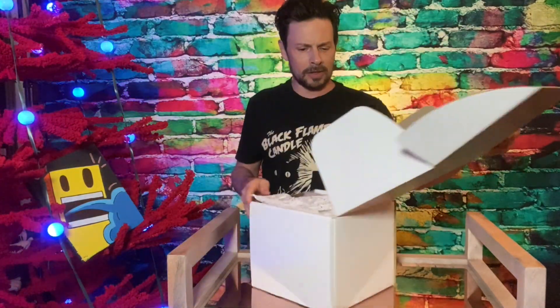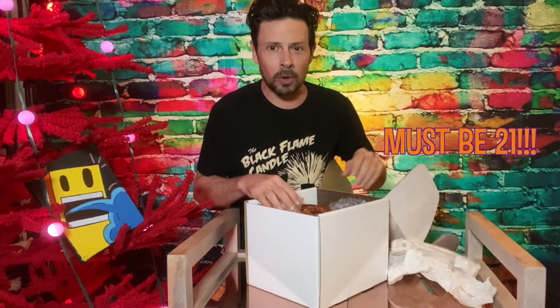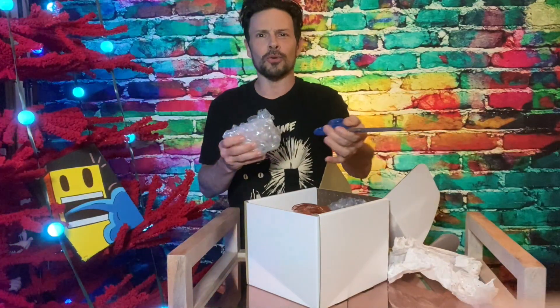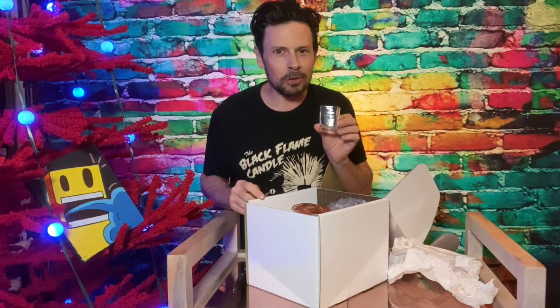It says here — look — Mozart Chocolate Liqueur. Make sure you're over 21 if you're watching this video. What do we have here? I like this. It's like a shot glass. It's a Mozart Chocolate Liqueur shot glass.